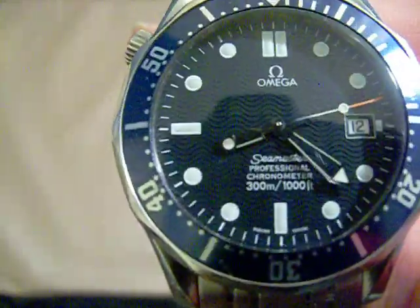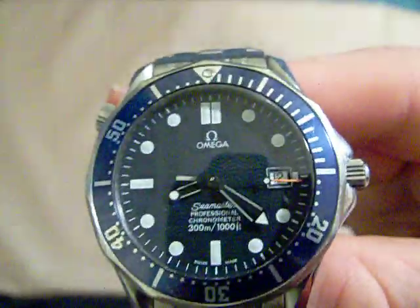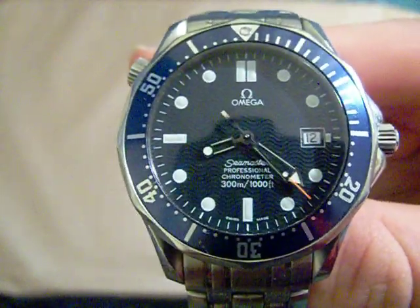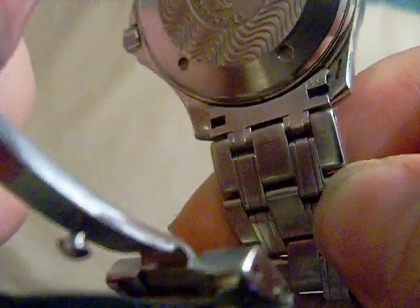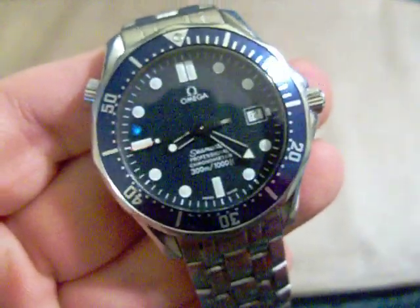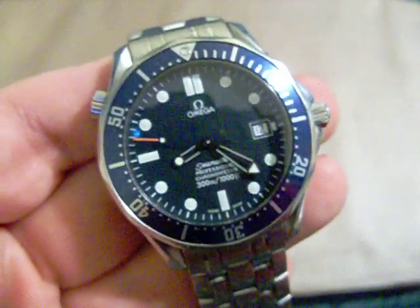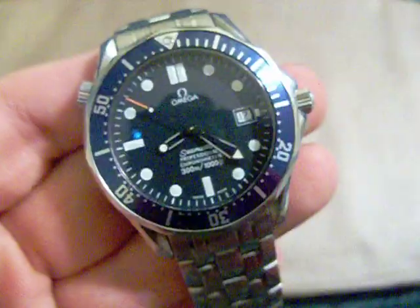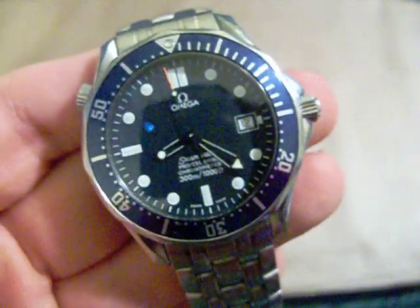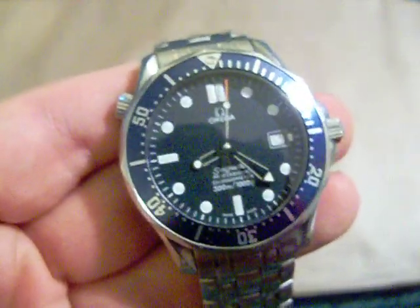I got it today, and the only problem — quote unquote — is it's running slow, a little bit out of the COSC parameters. But considering that, if you can see back there where the watch case meets the case back, it has never ever been opened, so it's never been serviced. And this watch was purchased in 1999. Considering it has never been opened and serviced and it's only running a little slow — not a couple of minutes a day off or anything like that — I'd say that's pretty good.